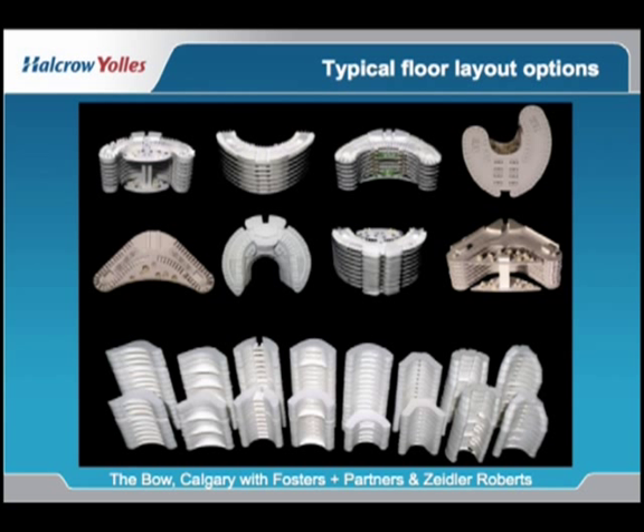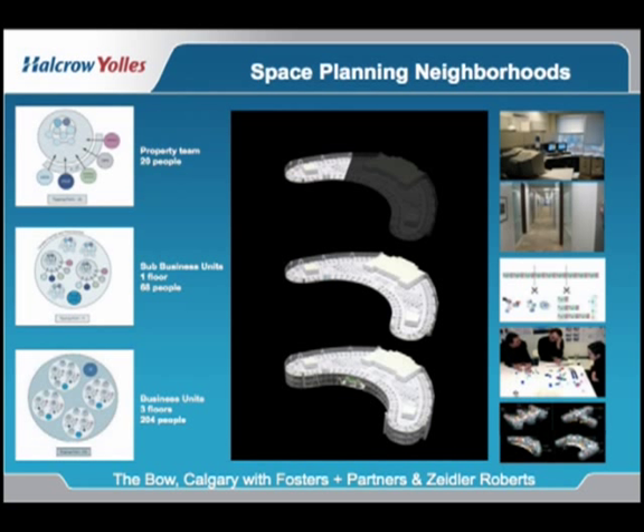We looked at many shapes for this building and, as you can see, the bow shape is predominant in the design listing. Foster developed this shape from their initial thoughts on the Commerce Bank in Frankfurt. The idea here was to capture the swinging of the sun and create a solar collector at the southwest side of the building.